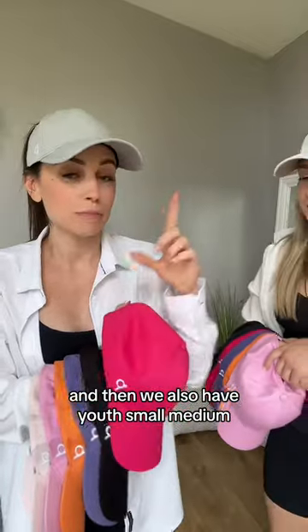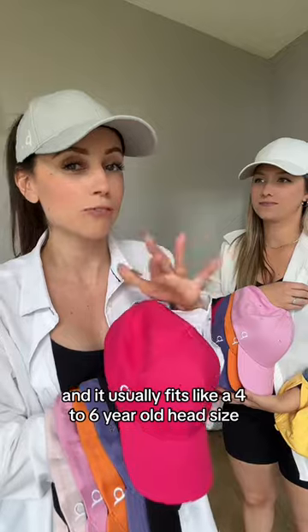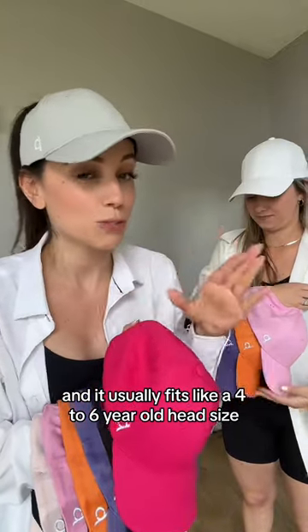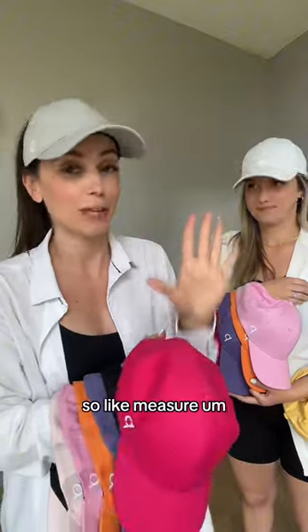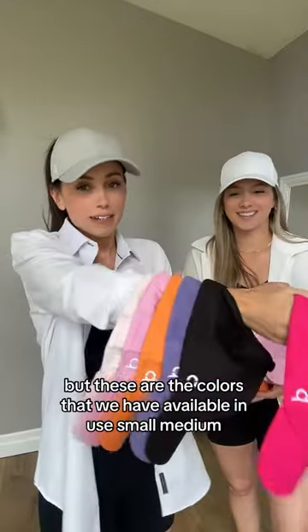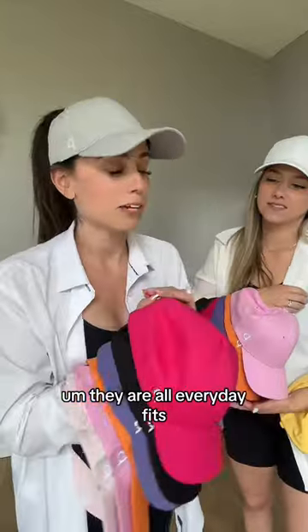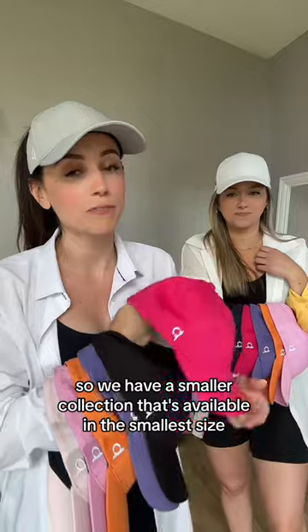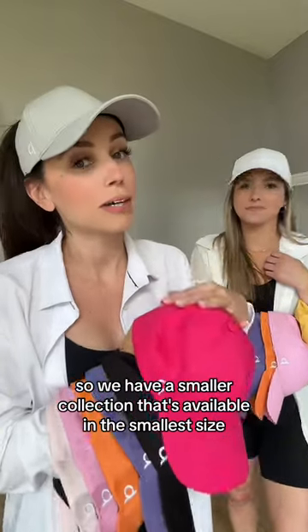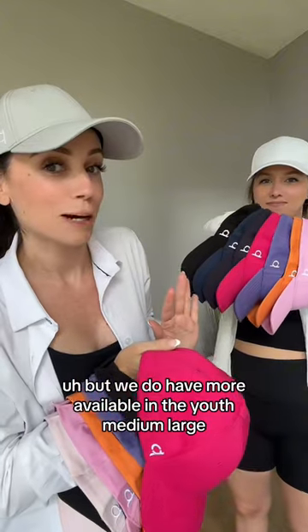We also have youth small medium — one smaller size — and it is a 50 centimeter circumference. It usually fits like a four to six year old, but that varies depending on your head shape and size, so measure. These are the colors available in youth small medium; they are all everyday fits. We actually do not offer our Adventure and Sporty fit in youth small medium, so we have a smaller collection in the smallest size, but more available in the youth medium large.